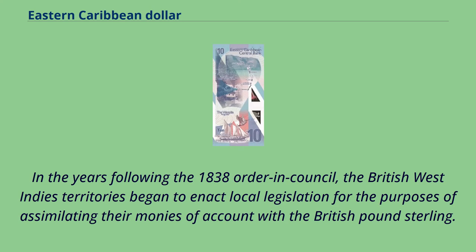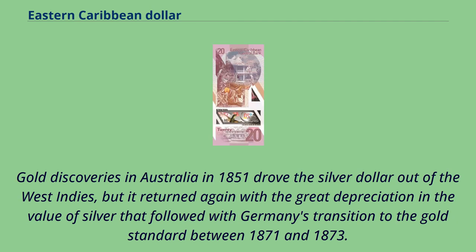In the years following the 1838 order in council, the British West Indies territories began to enact local legislation for the purposes of assimilating their monies of account with the British pound sterling. Gold discoveries in Australia in 1851 drove the silver dollar out of the West Indies, but it returned again with a great depreciation in the value of silver that followed with Germany's transition to the gold standard between 1871 and 1873.